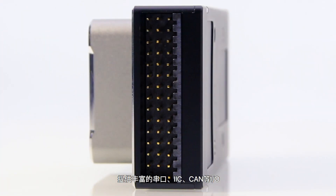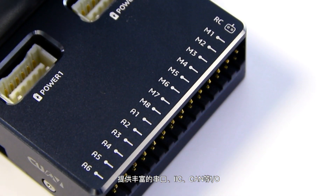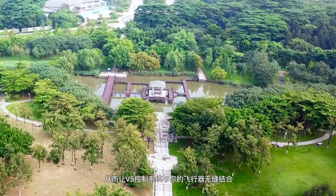V5 applies a modular design, offering abundant IOs like serial port, IIC, and CAM, and opens its hardware design to allow you to create your own expansion board and combine your drone with V5 seamlessly.